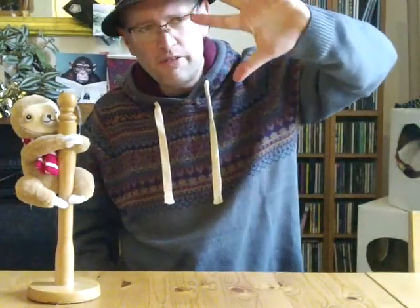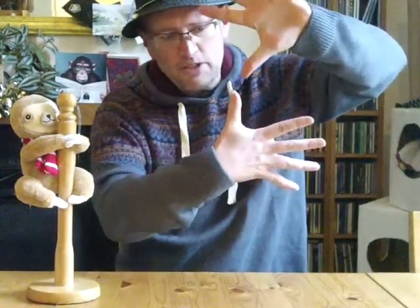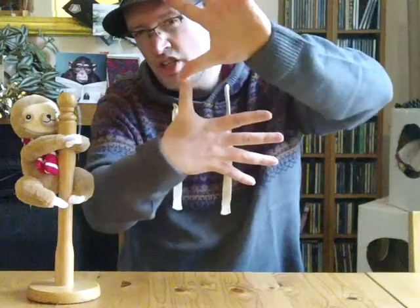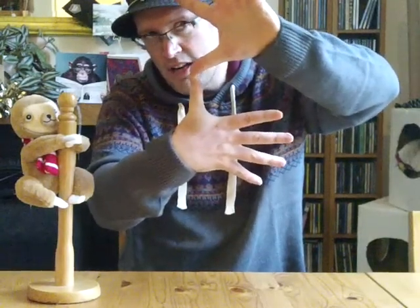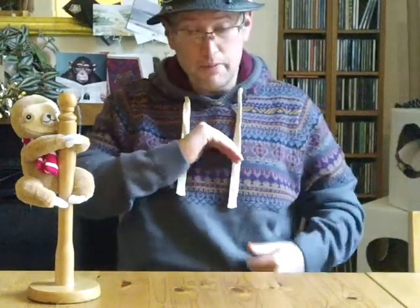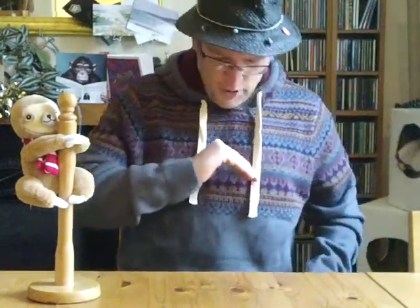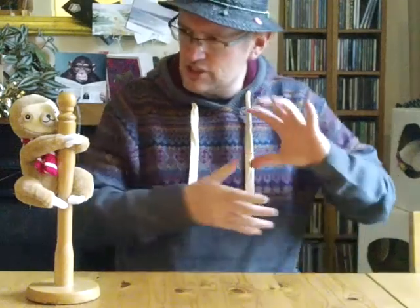It's Africa up here and then South America down there. For South America, you're making an S shape with your hands — put one hand out splayed, then the other hand in the opposite direction and put them together. That's an S for South America. Sloths live in South America.